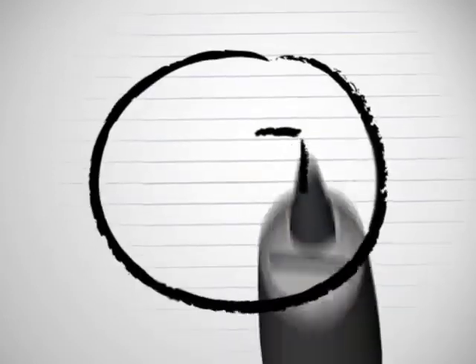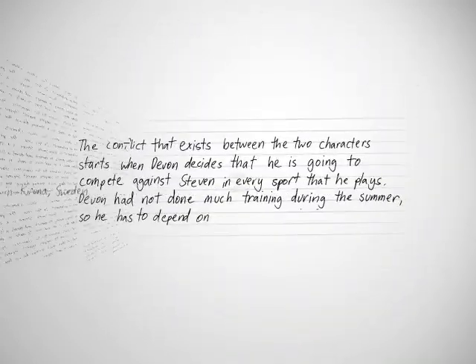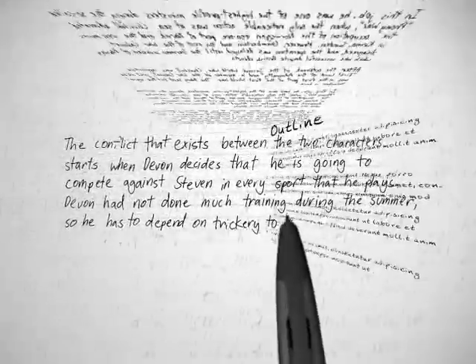Got writer's block? Pick up your FlyFusion pen top and get step-by-step help with topic brainstorming, drafting, and outlining.